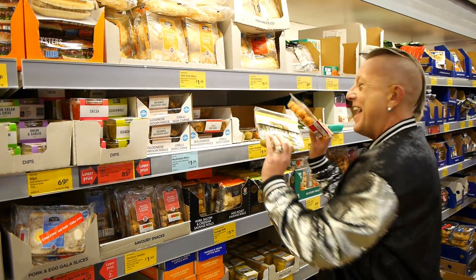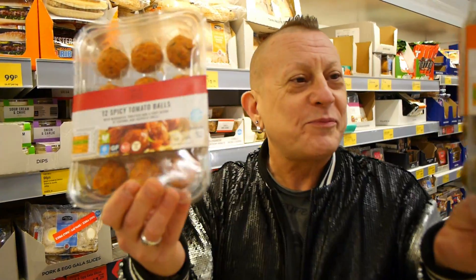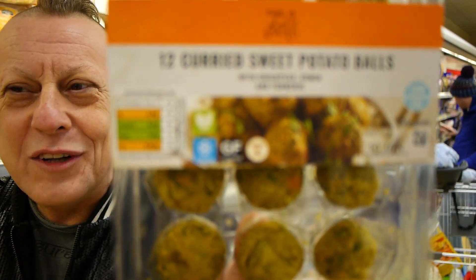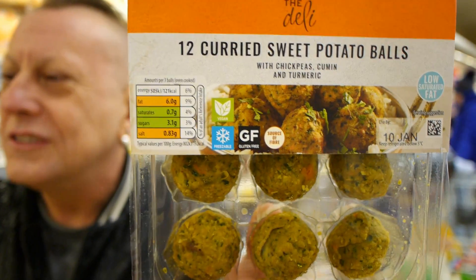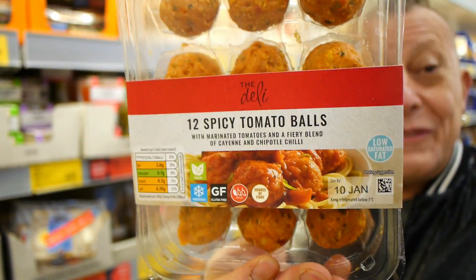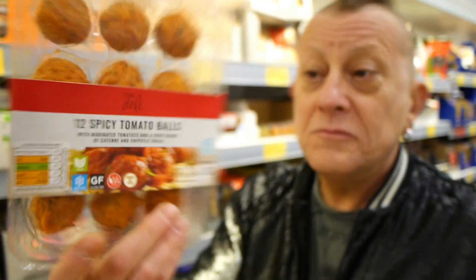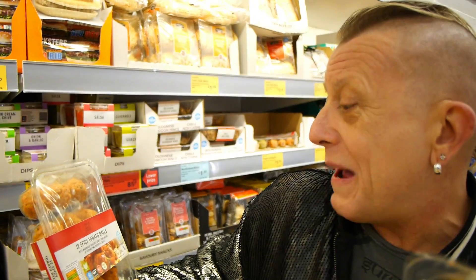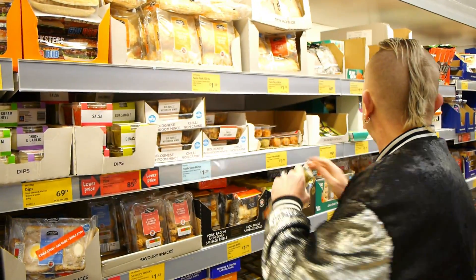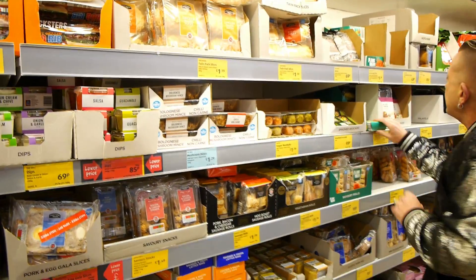And then there's these — non-meat meatballs. They're £1.79. Pretty good though. Spicy tomato would go really well with something Italian. Curried sweet potato — maybe something Indian. Lots to go at.